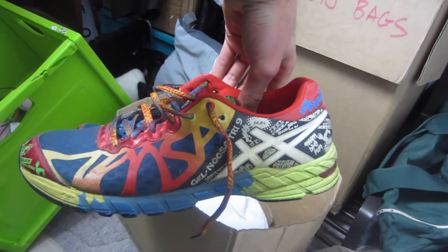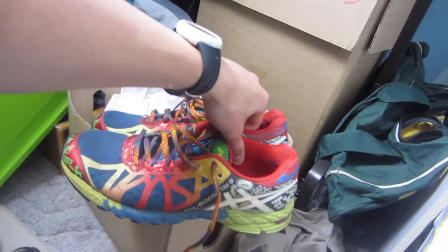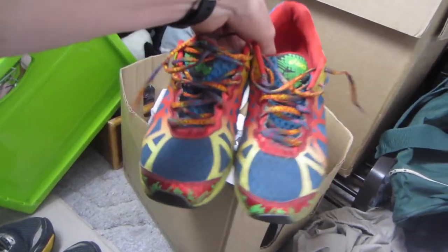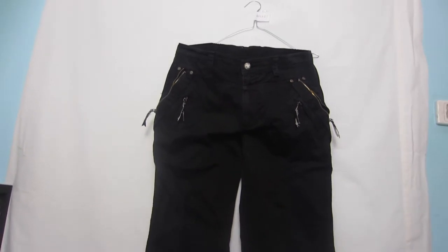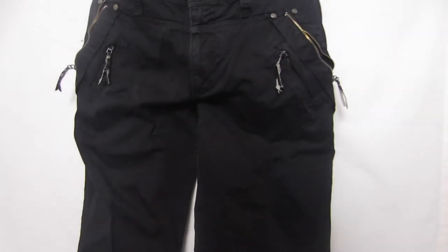These are a pair of Gel Noosa Triathlon 9 ASICS shoes — I'm going to value those at about $40. I paid seven dollars for these ones. They are women's, I believe a US size 9.